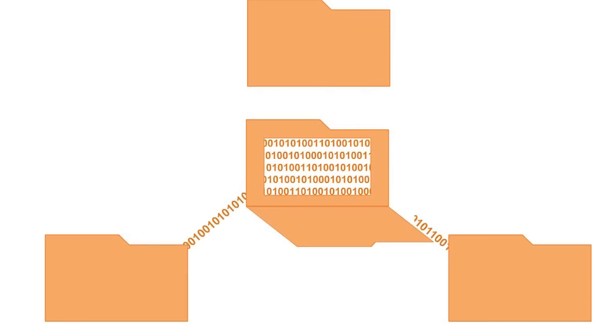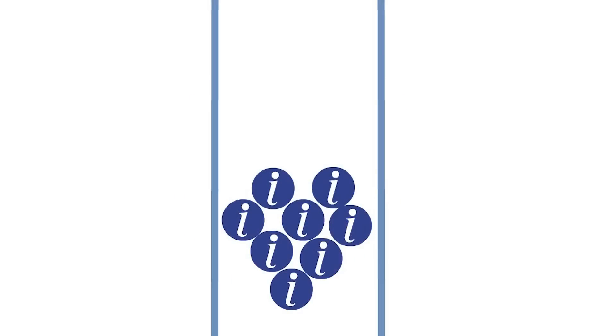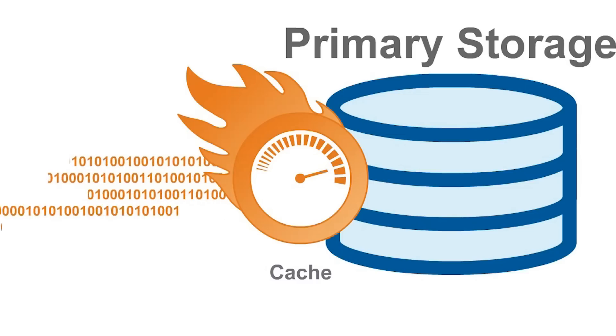We came up with a new concept called Content Locality Caching. The idea is not only to look at the data addresses, but also inside the data — look at content, see what content is popular. We try to cache this popular data.